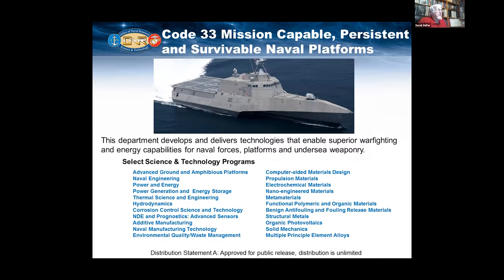Code 33 develops technology to enable superior warfighting and energy capabilities through naval forces, platforms, and undersea weaponry. We look at naval engineering and power and energy. How can we sustain ourselves independently of fuel? Do we have batteries, energy storage, and fuel cells? We also have materials in our department — this is my department — and additive manufacturing and various material issues abound in this department.